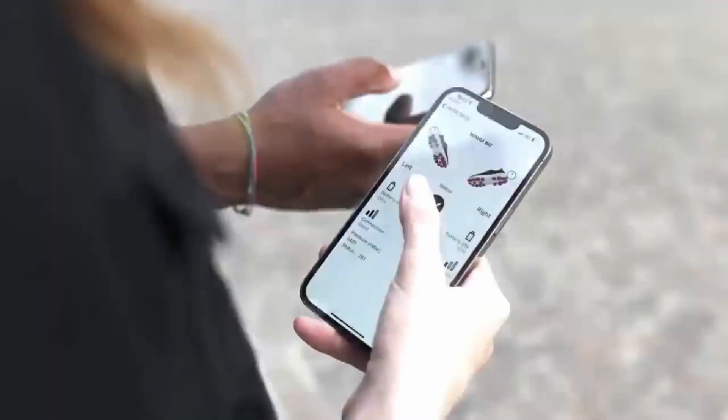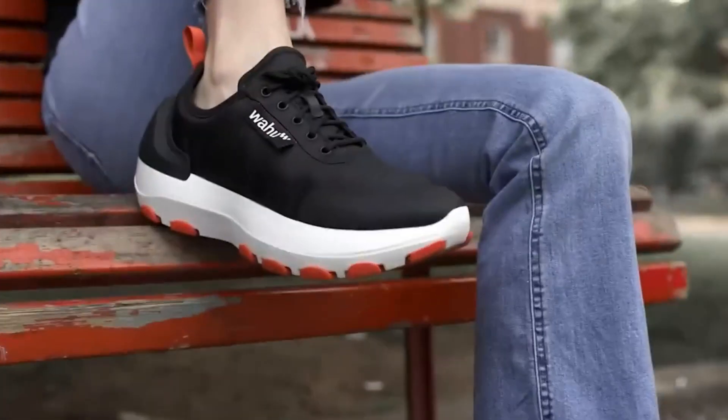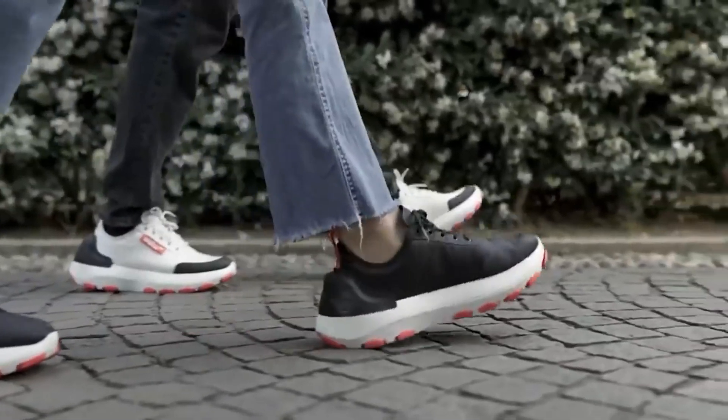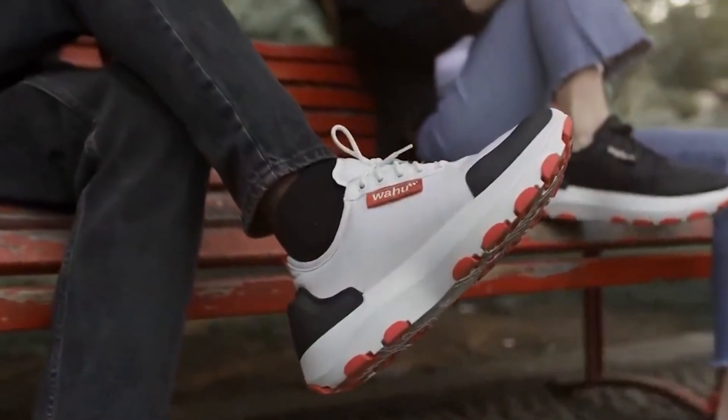Wahoo Sneakers are also made in Italy with patented technology and adaptable soles that create a layer of air between your feet and the ground. This makes them super comfortable for standing and walking for long hours. And they come in two different colors that work for everyone, guys and girls alike.